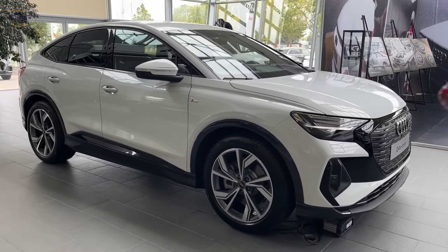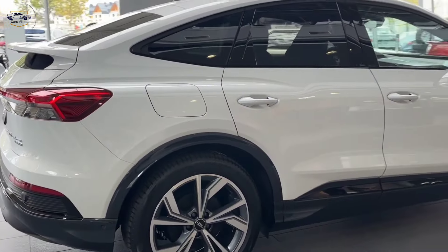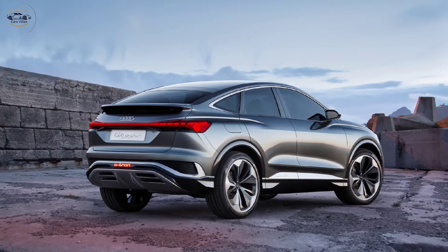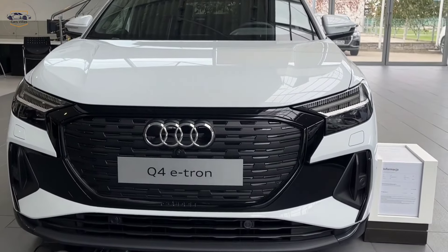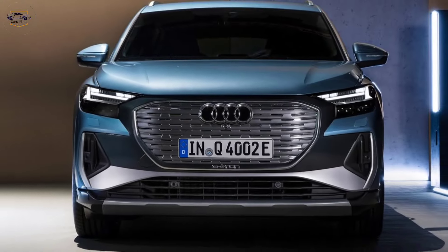Exterior Design. Let's start by taking a walk around the exterior of the Q4. As you can see, it has a sleek and modern design with a sloping roofline and sharp lines that give it a sporty look. The signature Audi single-frame grille is closed off, since it's electric, and flanked by stylish headlights.